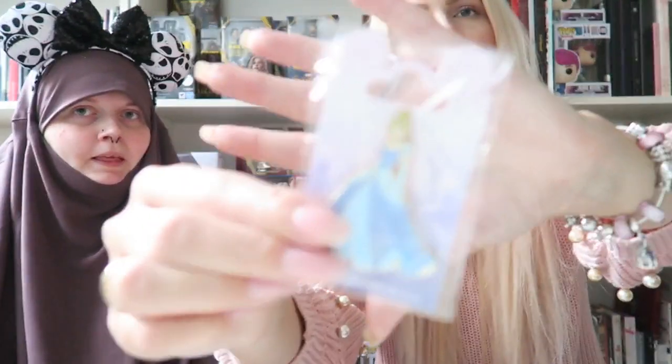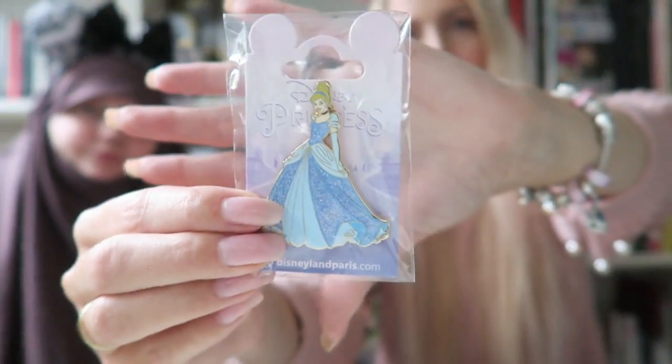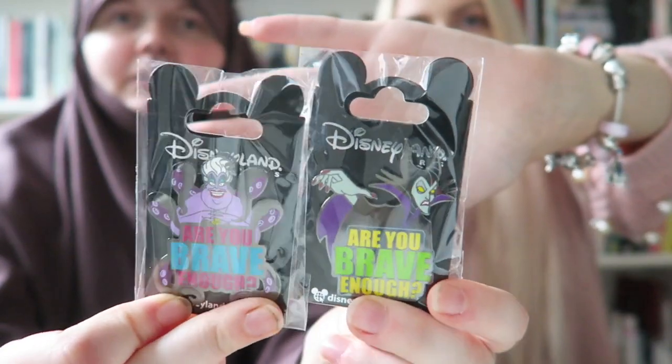On Saturday they also released a new pin collection especially for Halloween — for the Ursula show and similar events. These Halloween pins are really cute and were also 6.99 euros each.